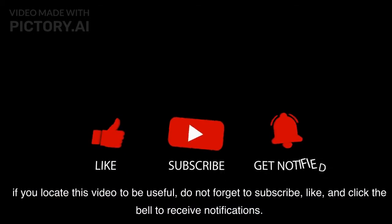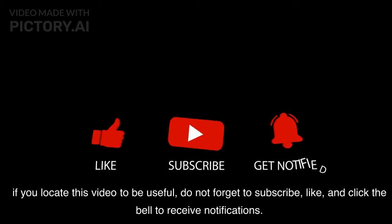If you find this video to be useful, do not forget to subscribe, like, and click the bell to receive notifications.